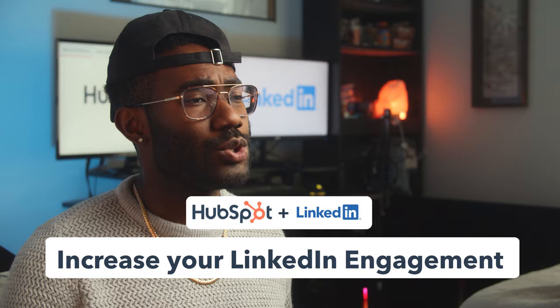If you find this video helpful, give it a like and subscribe to the HubSpot YouTube channel. And check out the links in the description for tools that you can use to start increasing your LinkedIn engagement today.